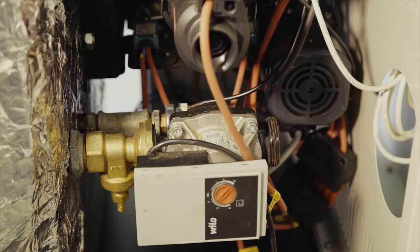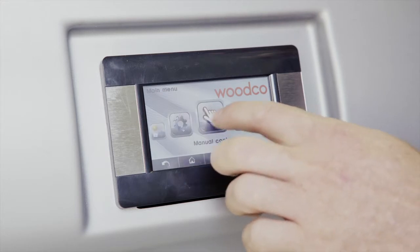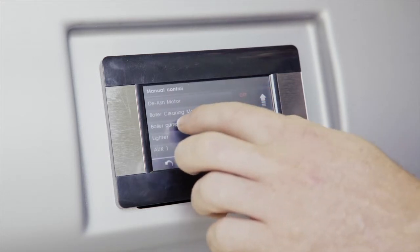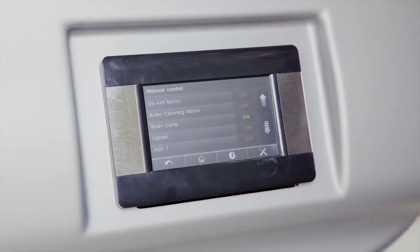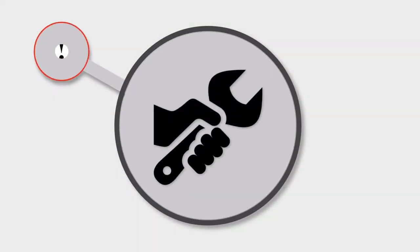The system should be filled from the lowest point of the heating system to force air to the highest point where it can be vented. To de-aerate the system, enter the manual control menu to activate the pump, then repeat the procedure to turn it off. Only when the system is fully vented can you commission the boiler. Always ensure that fittings are tight and sealed when filling the boiler.